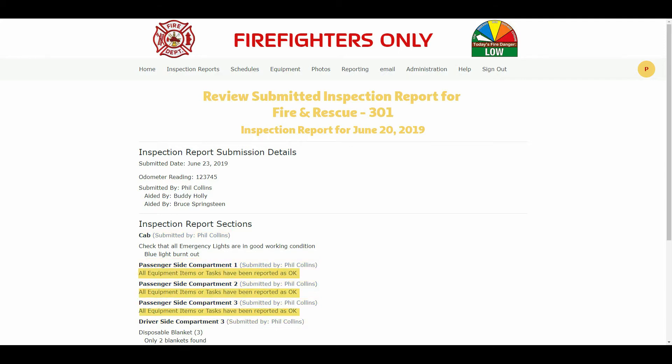If an inspection section had no issues, you will see all equipment or tasks have been reported as okay, as shown by the highlighted areas. If an inspection section had any equipment item or task that was marked as not being okay during the inspection, that item or task would be shown to you as seen by the yellow highlight. The reason that the firefighter deemed the item or task was not okay would also be shown to you as seen by the red highlight.